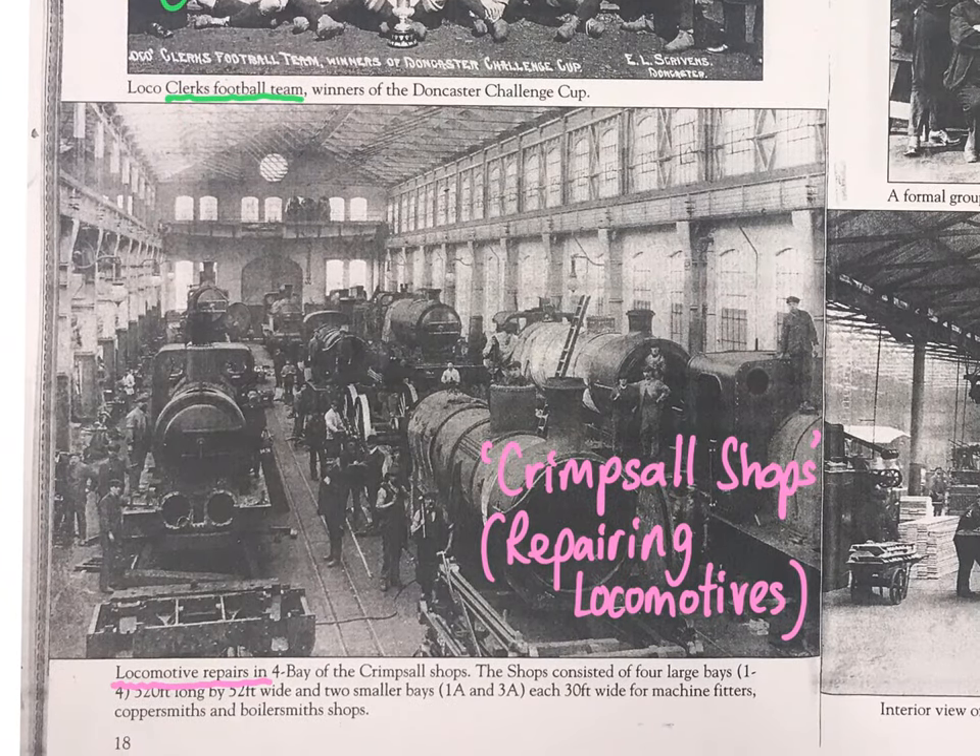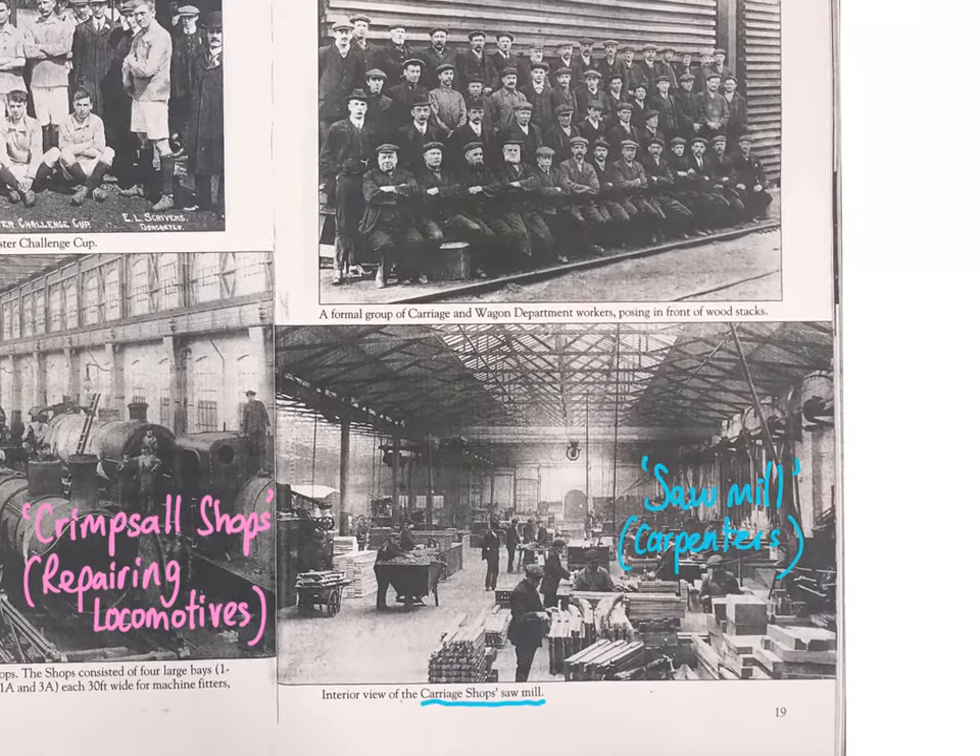The Crimpsall shop was one of the big warehouse factory areas, and this is where they would repair the locomotives. A key part of the Plantworks business was to repair and overhaul locomotive engines.